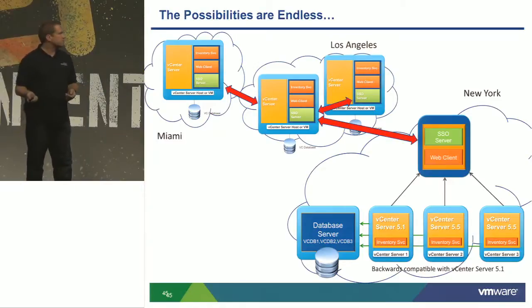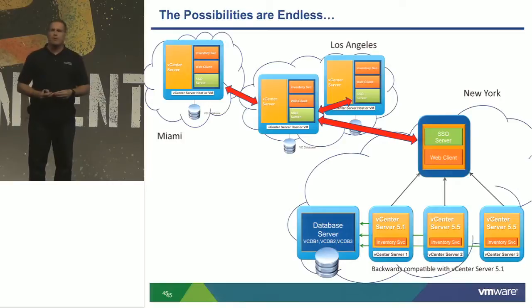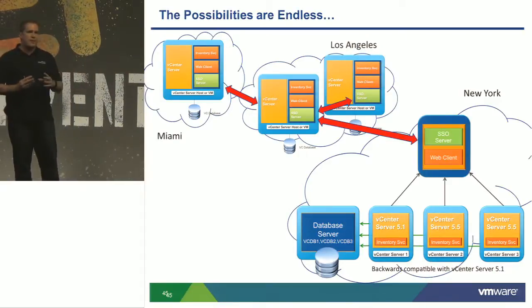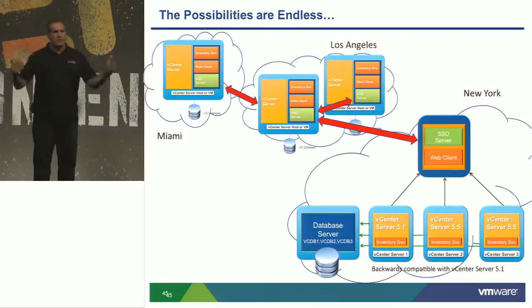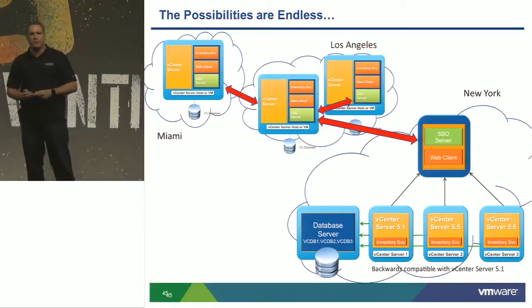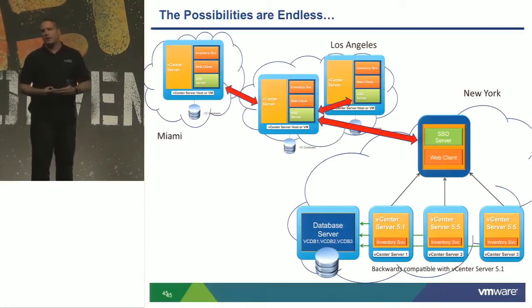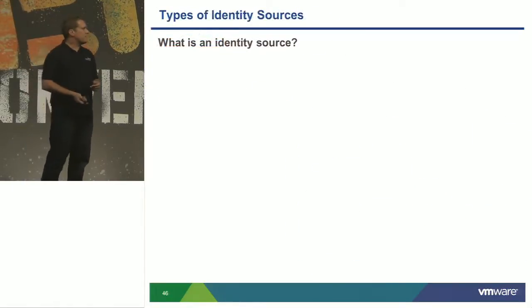One side note: I'm a huge fan of the vCenter appliance — it makes sense, easy to deploy, and has the same SSO code. However, we're only able to set it up as a single sign-on domain today; we cannot do replication in the appliance yet. The technology is there but we've kept some capability back — I'm pushing hard to get this added. We are working on fixing it because we want you to adopt the appliance.